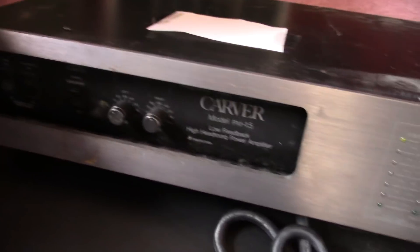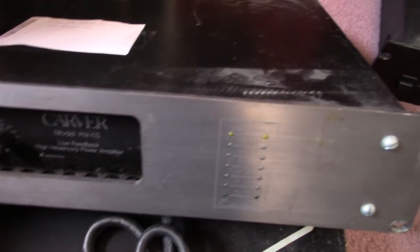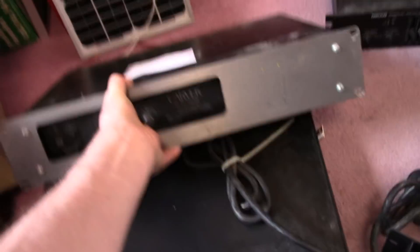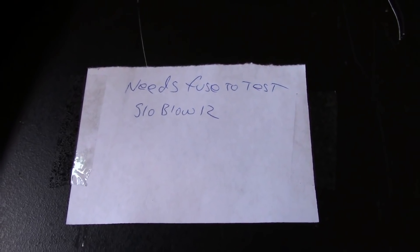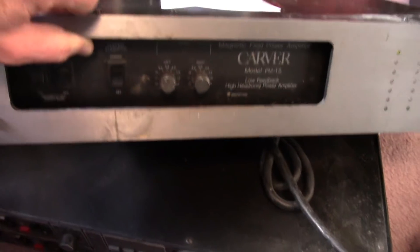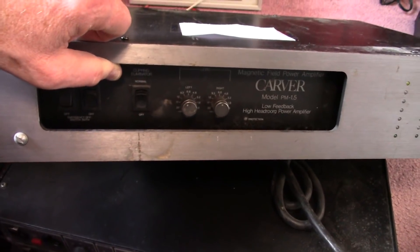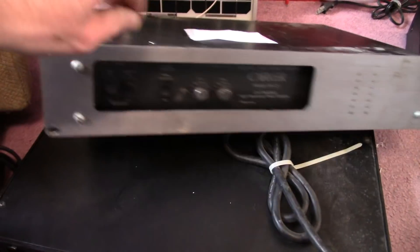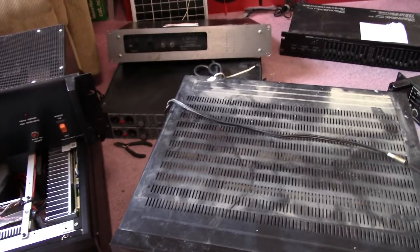It's a neat little Carver amp — that might be something to repair. It says it needs a fuse to test, something slow below 12. It might be bad — could have a shorted transformer if the main fuse blew out. But yeah, that's enough of this. I've got plenty to play with and lots of videos I want to make.